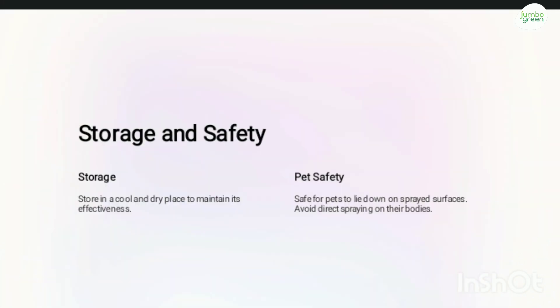Store the product safely in a cool and dry place. It is safe for pets and it is safe for children also.